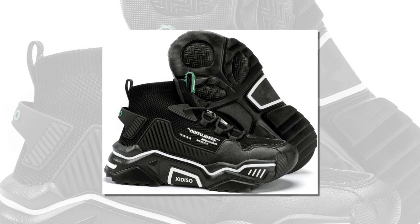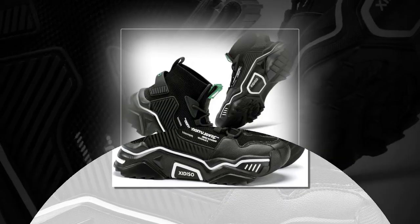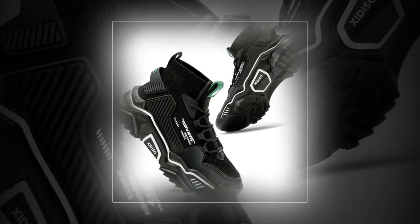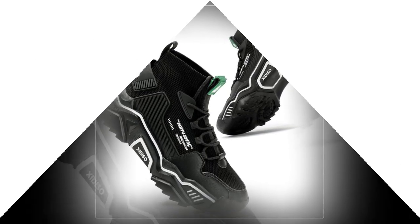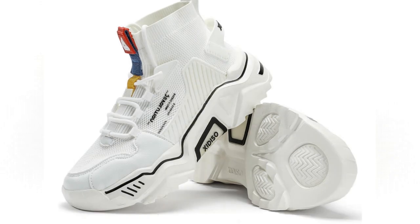Check out these color options. They have simple, stylish color schemes that make these shoes versatile. You can wear them with pretty much anything, and they add a trendy, youthful vibe to your outfit.